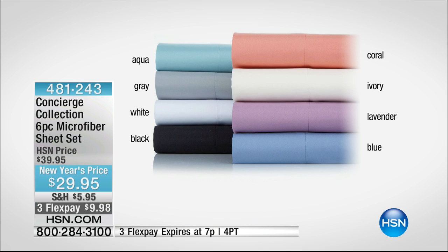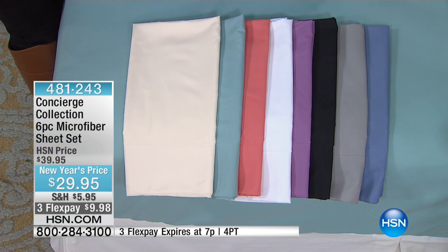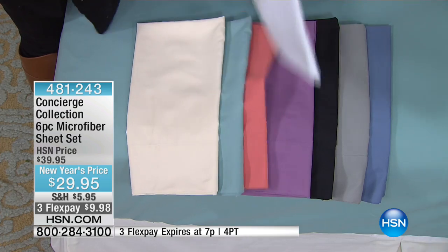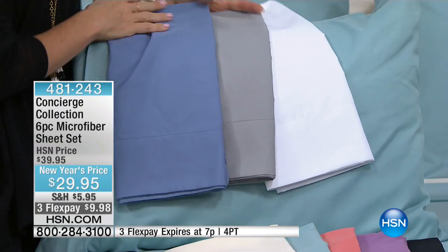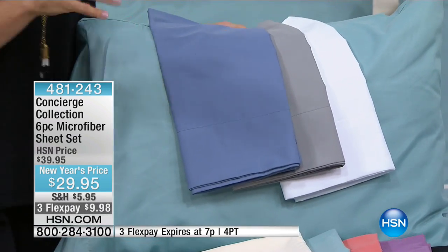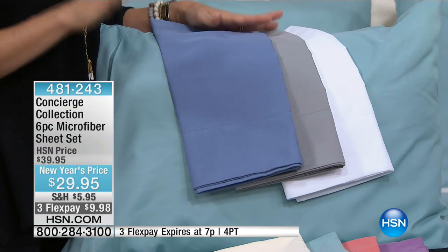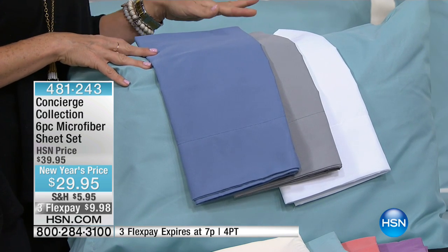Let's show you the still first because I think it's easier to see it there. We have aqua — look at the gray, the gray, white, black — you even have coral, ivory, lavender, and blue. The aqua is so tranquil looking, and I always love the mixing and matching capabilities — white with the aqua, or the gray. If you love mixing blues like a whole coastal look, you can throw the blue in with the aqua. Remember, you're getting four pillowcases, plus your flat and fitted sheets.